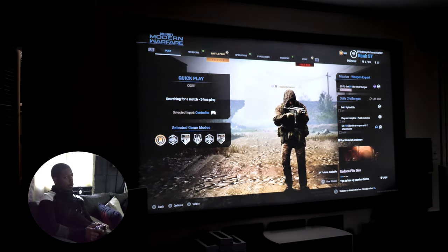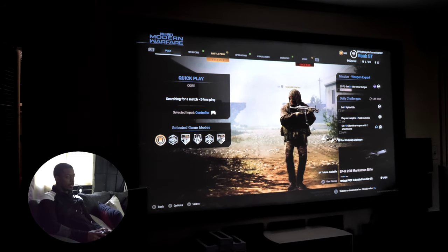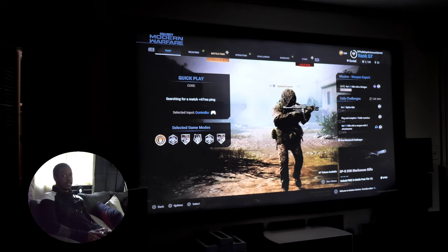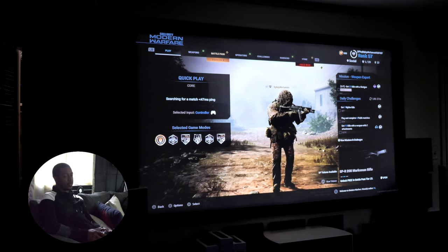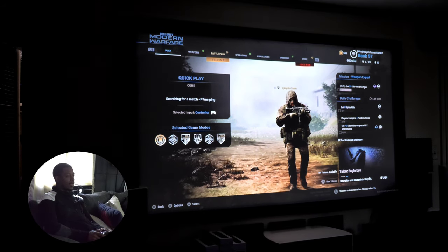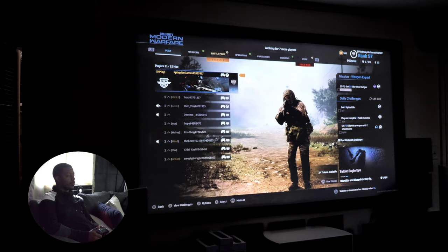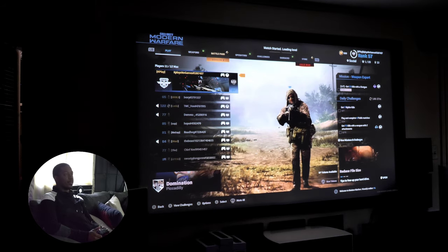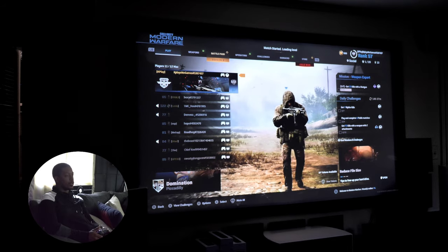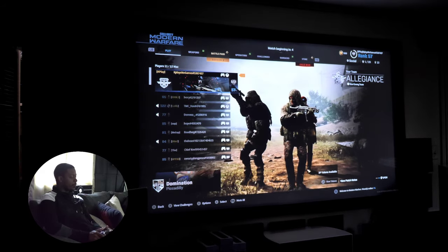Alright guys, now we're on Call of Duty: Modern Warfare. This one's going to be fun because there will be bullets flying past us, comm chatter, people next to us, enemies, planes — all sorts of things flying around our heads. This will really give me an idea of what it's like to game on a home theater from a sound standpoint and how realistic it is. This game is also from 2019-2020, so it's built with really good sound engineering. Also, this will show me what the input lag is on the projector — and again, it's not in gaming mode.